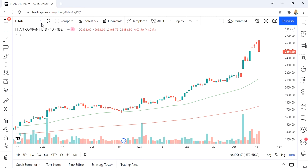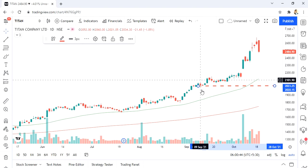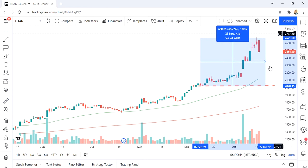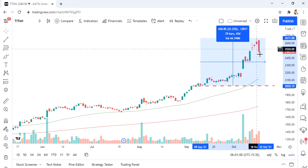Looking at Titan on a daily time frame — when I came up with the video on the 9th of September 2021, Titan was trading at the 2035 level. You can see this level on the chart. Since that day, look at this excellent, massive move in Titan. I was up nearly 35%, though yesterday we saw a bit of a fall in stock prices overall.